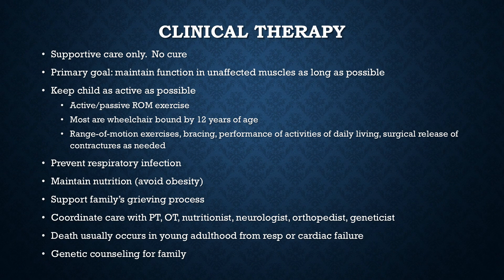This is a devastating disease because it is supportive care only — there is no cure. From a parent standpoint, finding out your child has something that will ultimately lead to their death, and knowing all you can do is slow it down — that is agonizing. Parents and the whole family will need a lot of emotional support. It takes a multidisciplinary team to help the child and family cope with this chronic, progressive, debilitating disease. The primary goal is for the child to maintain function in unaffected muscles as long as possible.